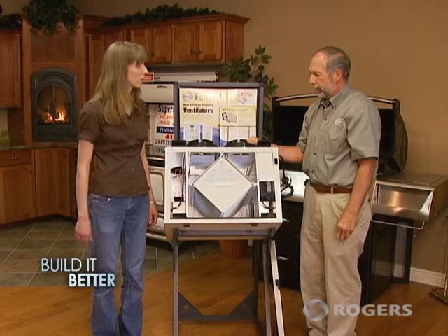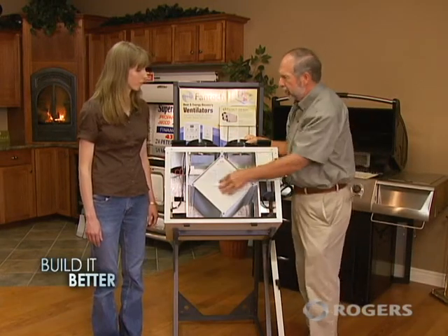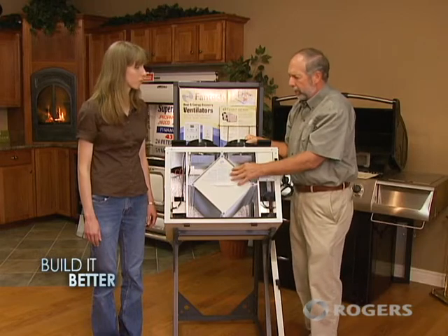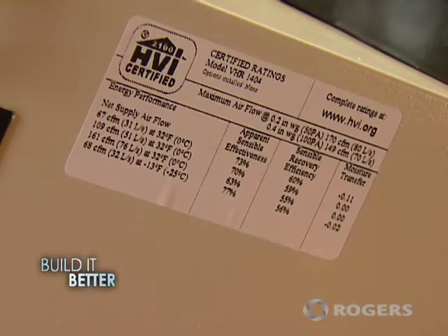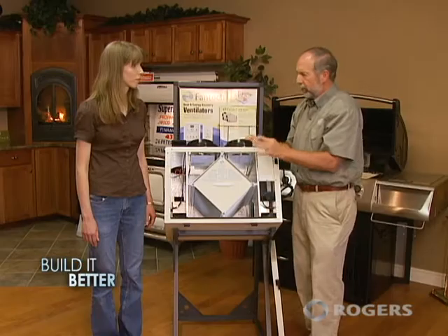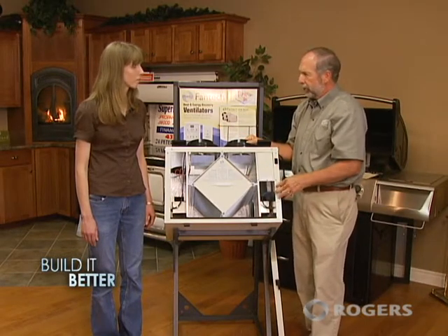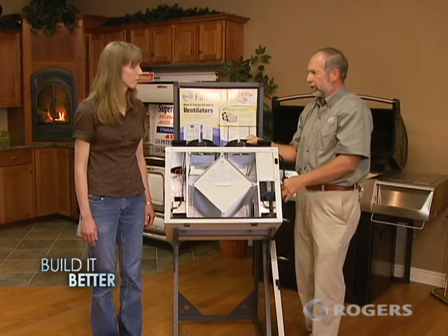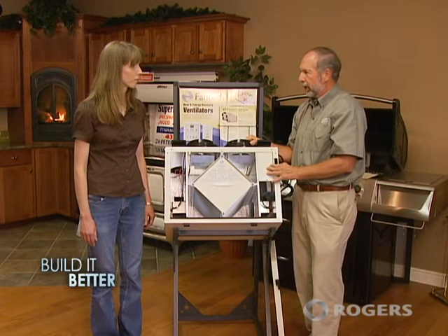What do people need to think about when purchasing one of these? Like most equipment that has to do with energy, you want to buy equipment that has high efficiencies. These units run from about 60% heat recovery up to higher efficiency models that are 80% or more heat recovery, so you've got some range to pick from. The machines are certified, so you can go to the certification site and look up the efficiencies, and make sure that they're installed by trained, licensed mechanics.